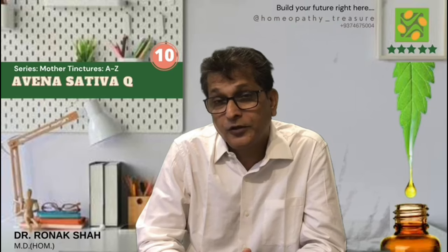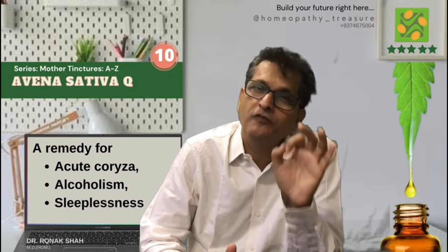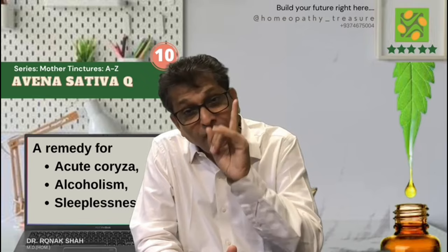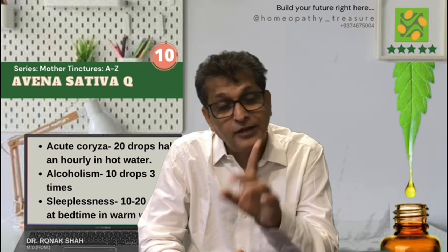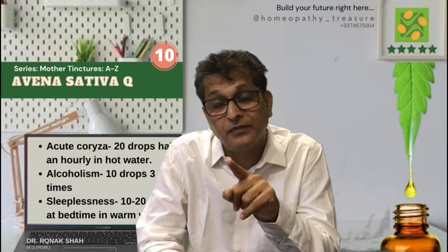Avena sativa Q — one of my favorite remedies, made from wild oats. I am using these remedies for acute coryza, alcoholism, and sleeplessness. Doses are very important in all conditions. For acute coryza: 20 drops half an hour in hot water. For alcoholism: 10 drops 3 times a day. And for sleeplessness: 10 to 20 drops at bedtime in warm water.